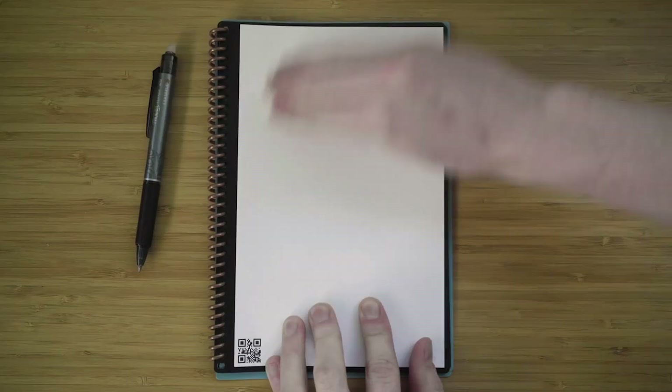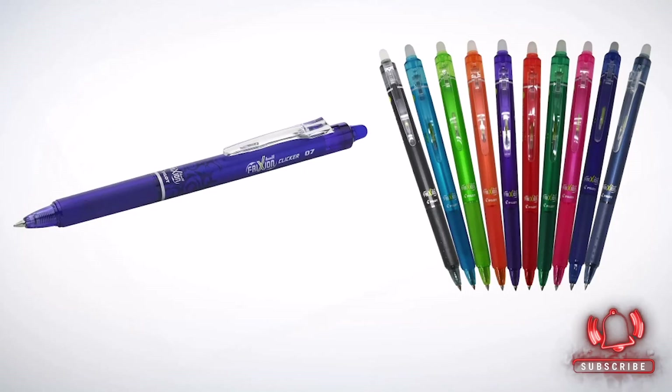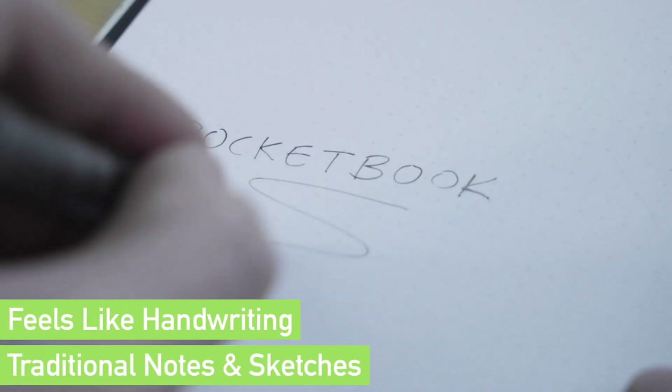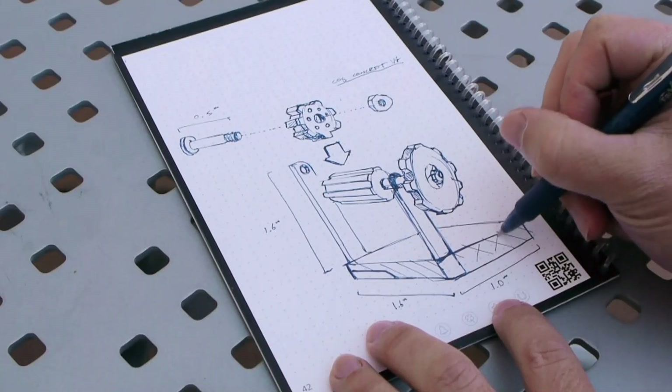Ideal for goal-setting, brainstorming, or everyday note-taking, this notebook combines the best of digital and traditional organization. It's a practical, eco-friendly option for students, professionals, or anyone looking to boost productivity.